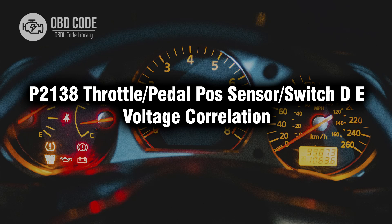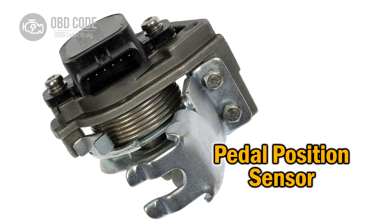Welcome. In this video we will talk about code P2138, its symptoms, causes and possible solutions. P2138 is a diagnostic trouble code that indicates a voltage correlation issue between the throttle or pedal position sensor or switch.